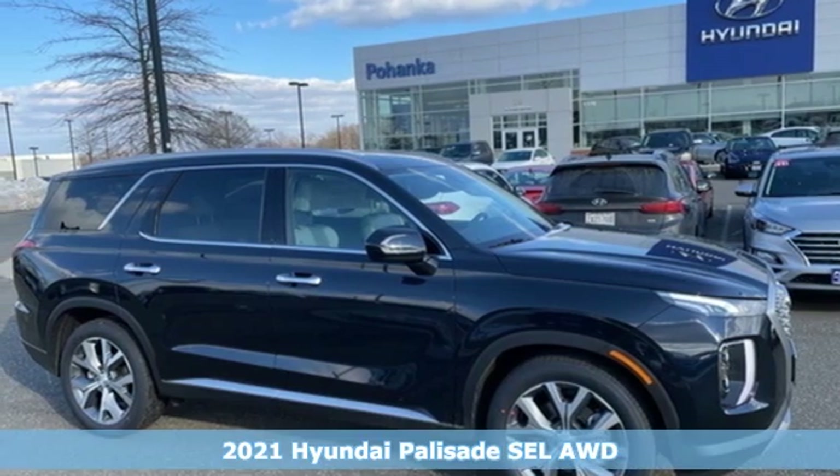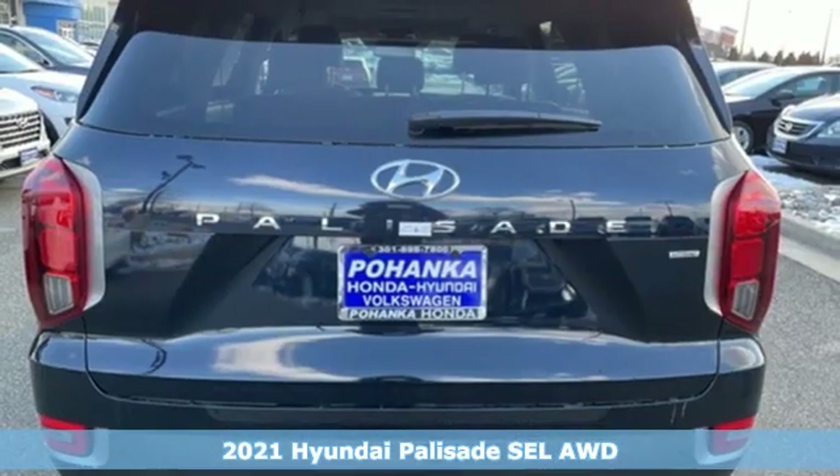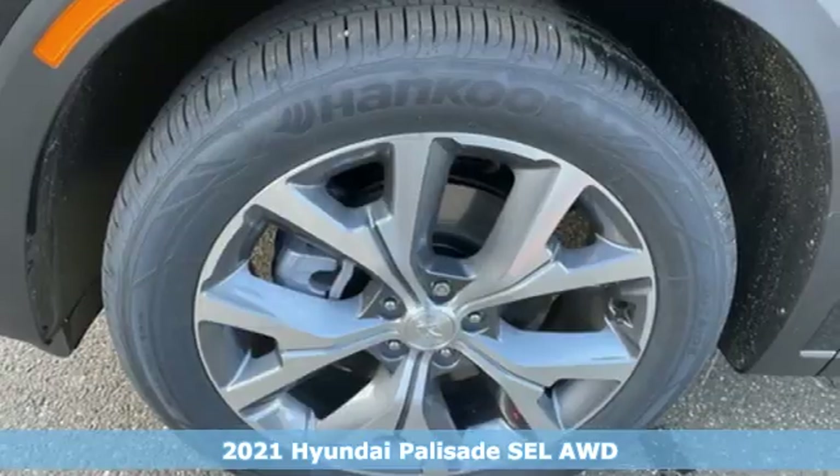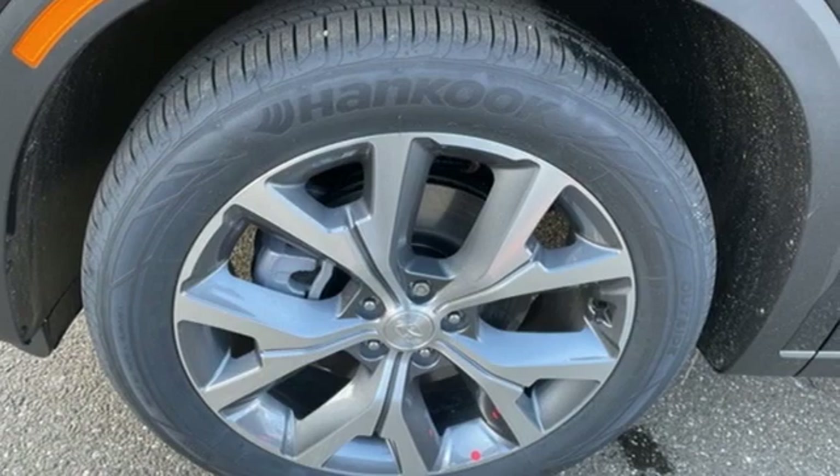Here's a new 2021 Hyundai Palisade. You have a lot of places to go, a lot of people to take, and a lot of gear to bring with. The Palisade is engineered so you can fit it all in.